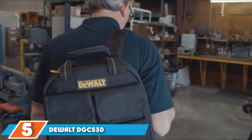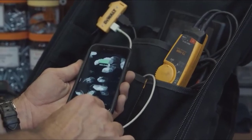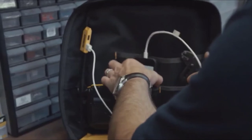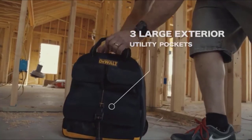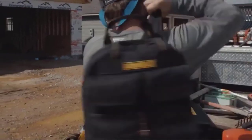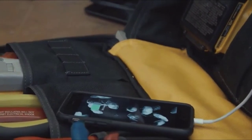At number five: the DeWalt DGC530 Charging Tool Backpack, a collaboration between DeWalt and Custom Leathercraft. This is a USB charging backpack which certainly looks as well as performs the part. Two companies with such fabulous pedigrees couldn't fail to produce an exceptional and well-performing tool bag, and the high-quality construction and functionality of this charging backpack won't disappoint. It truly does make moving your tools from job to job a complete breeze. Constructed with superior quality and hard-wearing fabric, this is one backpack that has been engineered to last, with robust and durable stitching that won't rip and tear under pressure. Pretty remarkable when you consider that this DeWalt bag itself only weighs 3.8 pounds when empty.